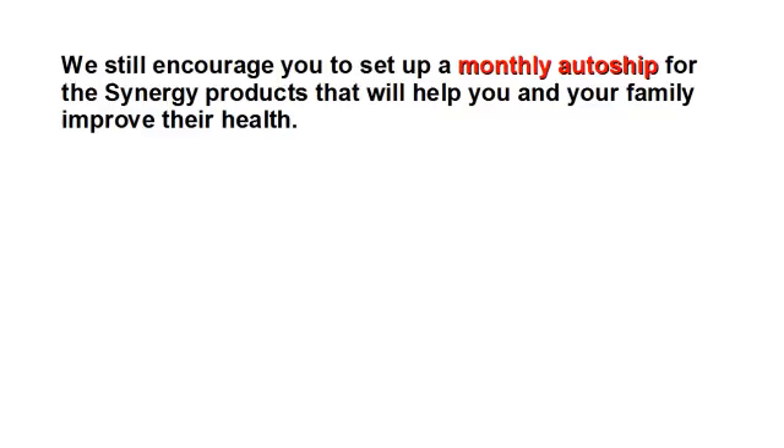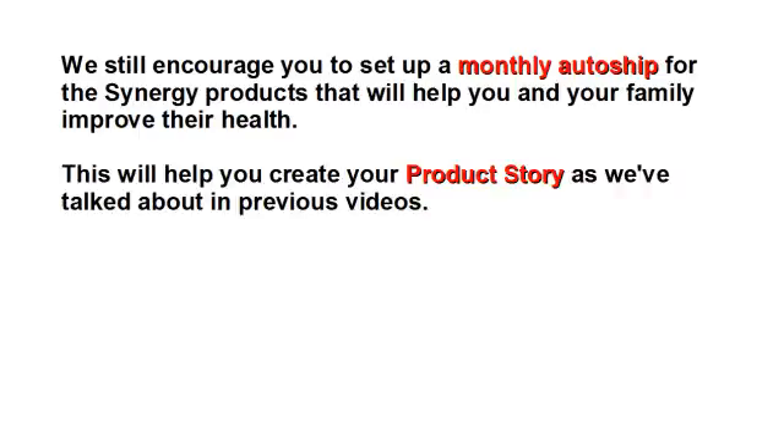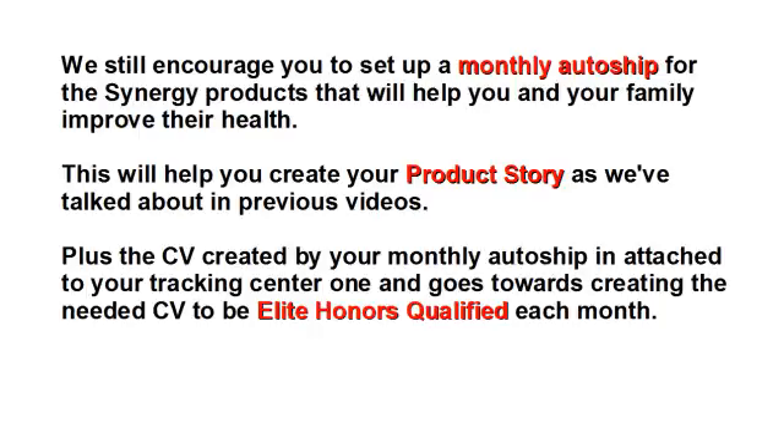We still encourage you to set up a monthly auto-ship for the Synergy products that will help you and your family improve their health. This will help you create your product story, as we've talked about in previous videos. The CV created by your monthly auto-ship is attached to your Tracking Center 1 and goes towards creating the needed CV to be Elite Honors Qualified each month.